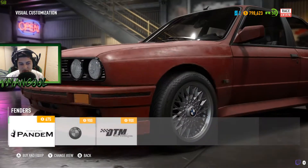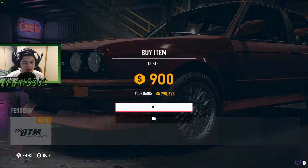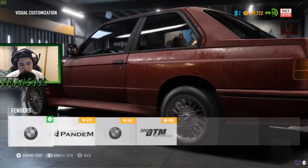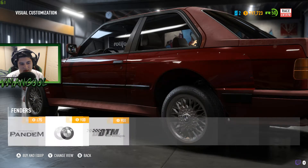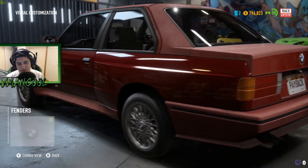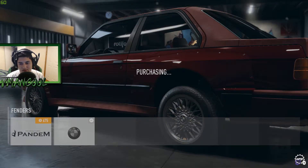Do I want to make this a wide body or keep it clean? I think we're gonna go DTM because it's slide modifications - I think that's what they went for. If you go Rocket Bunny or Pandem it's gonna be very different. I like the slide modifications. Wait, or is that just the original BMW one? I feel like if you're gonna go with that you may as well go with this one, because this one is full.